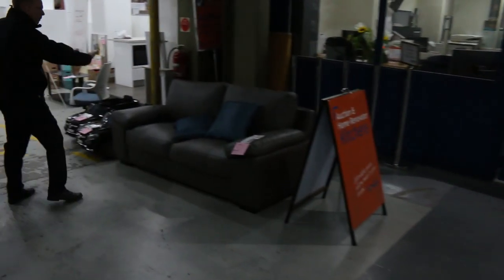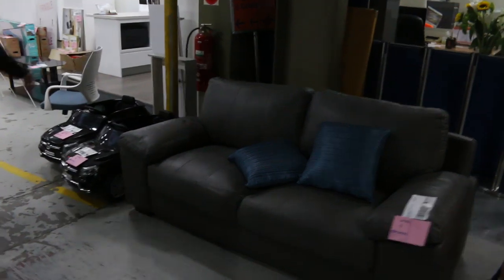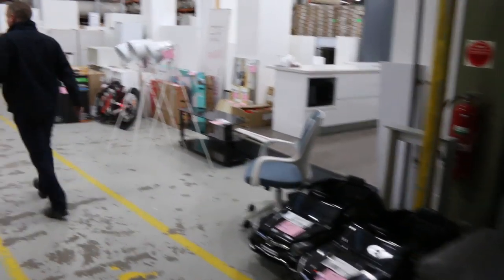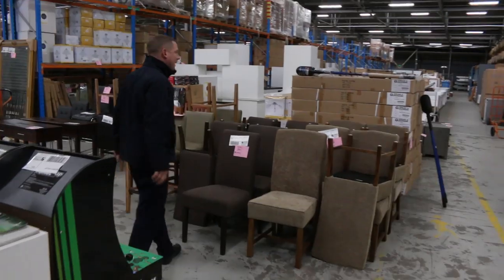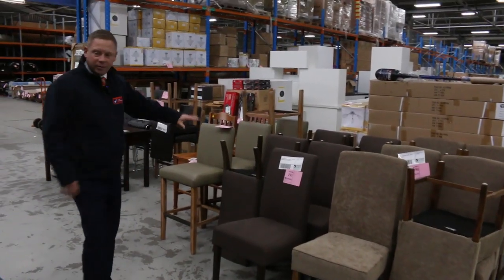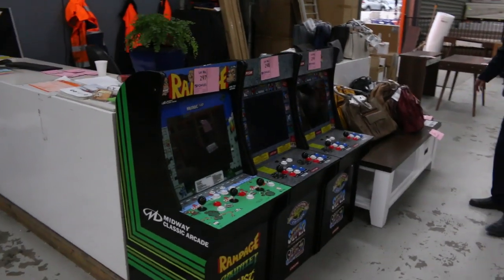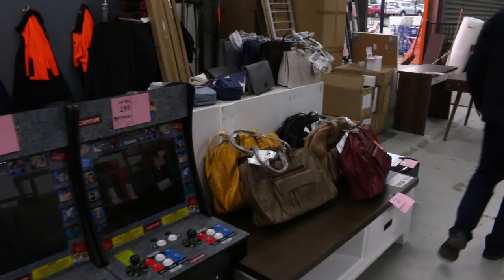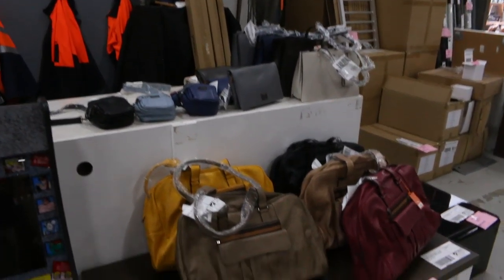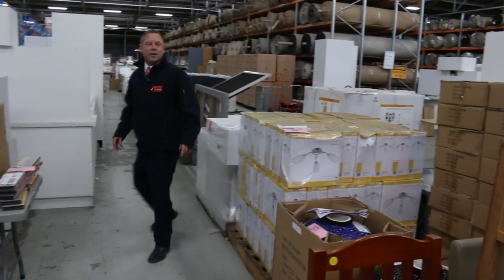This leather lounge suite is from a different vendor — we're probably looking for around $250 to $300 on that one. Through here there are beautiful dining chairs, a heap of them, ex-display, dollar no reserve. The arcade games have been going for about $200 a piece and have been really popular. There are also some handbags and plenty more furniture.